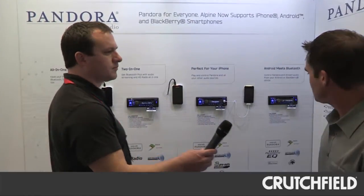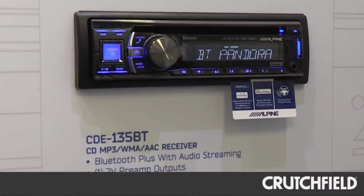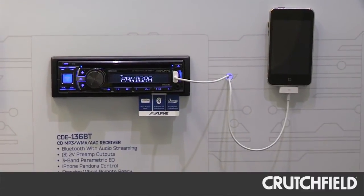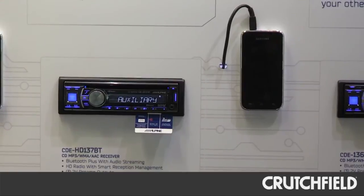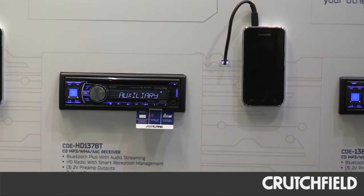So that allows us connectivity with multiple Android and BlackBerry devices with these radios, in addition to iPhone on some models as well. Looking at the lineup, we've got the CDE-135BT, our entry model with connectivity for Android and BlackBerry phones. We've also got our CDE-136BT, which is specific for the iPhone for Pandora — a direct plug-and-play with the Pandora iPhone connection. Then the CDE-HD-137BT does Android and BlackBerry connectivity with Pandora, and it also has Bluetooth built in and HD radio.